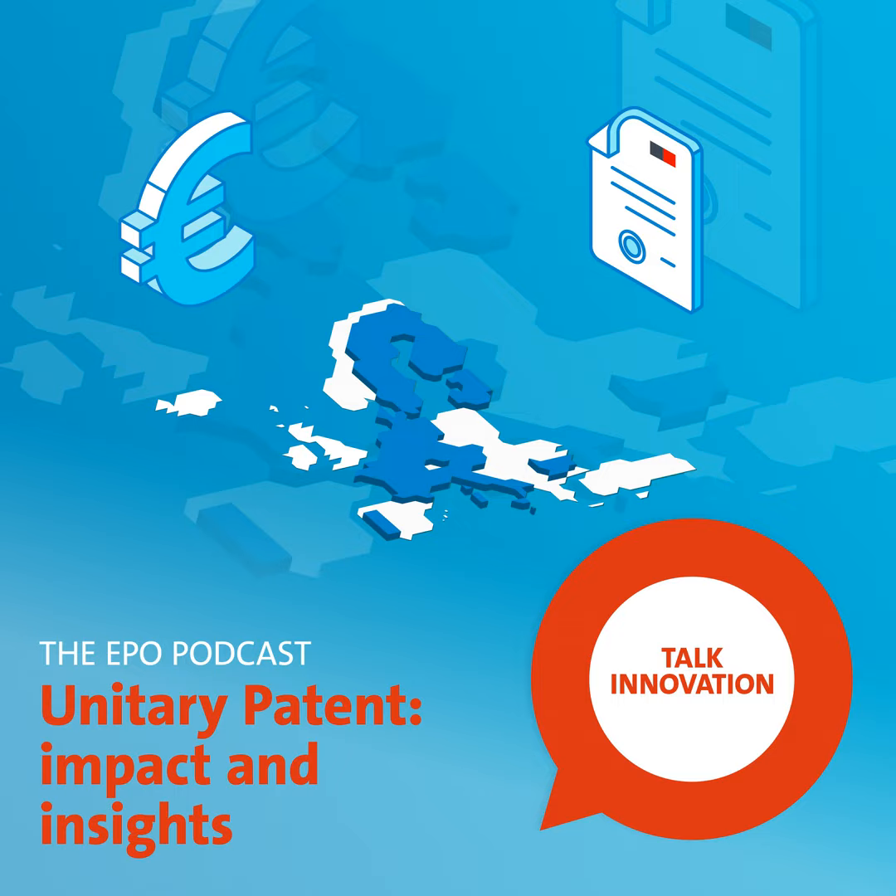It's the cheaper and simpler way to enjoy European patent protection, and uptake in its first year has been higher than expected, which is great. But who is using the system and why? And how could it help a technology business, large or small? We'll be answering these questions today, and we'll also be sharing some breaking news, so stay tuned. My name is Jeremy Philpott, and I work in communication at the European Patent Office.